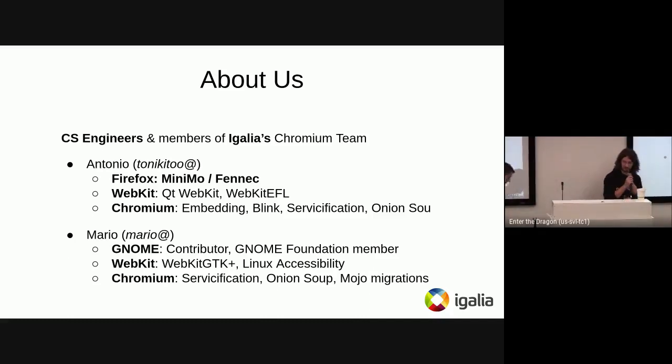I'm Mario, and I've been working in open source for a while — initially with GNOME. I'm a GNOME contributor and Foundation member, and also worked in WebKit accessibility in the context of the GTK port. Recently, I've been working in Chromium, most specifically on servicification, Onion Soup, and the Mojo migrations that some of you might be aware of.